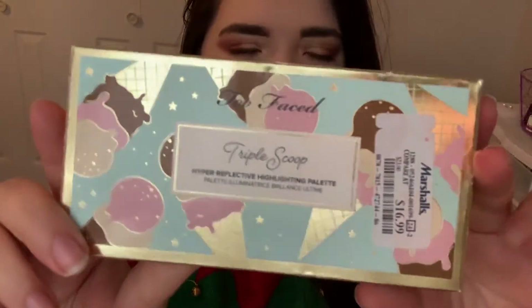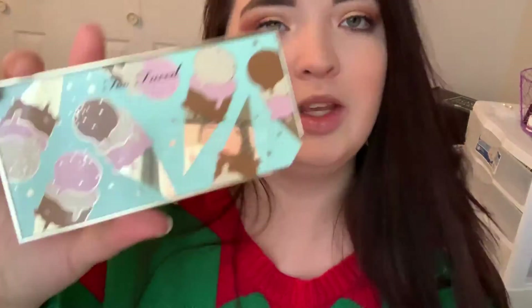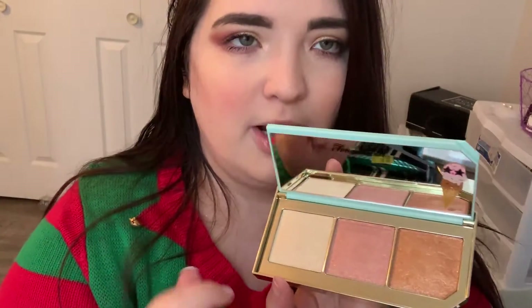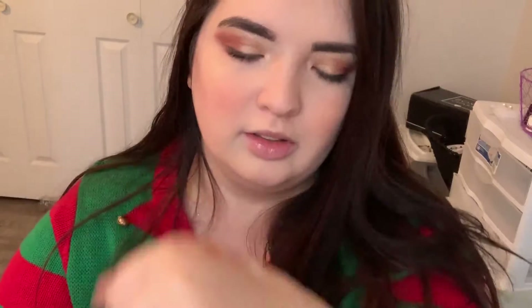Next, the last thing I got from Marshall's is the Too Faced Triple Scoop High Reflective Highlighter Palette. I wanted this one — it came out a while back and I never wound up purchasing it. It was $16.99. It's super cute, it's got little ice cream cones all over it. It pops open like this, and you've got a mirror with a little ice cream cone, and then you've got three shades: a white, a pink, and a brown — it's supposed to be Neapolitan. They feel nice, not super creamy but not not creamy. I really like that white one. The gold one is going to be too dark for me but I can probably make the pink one work.